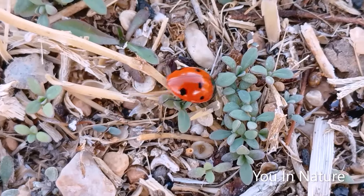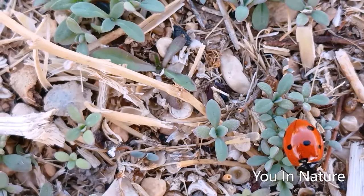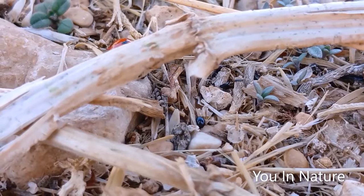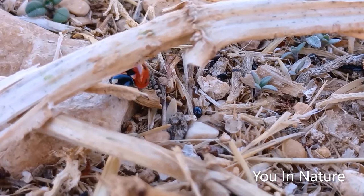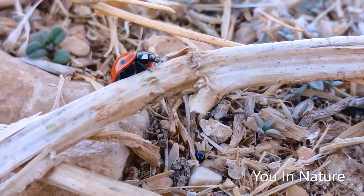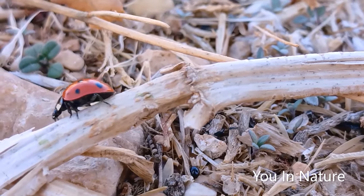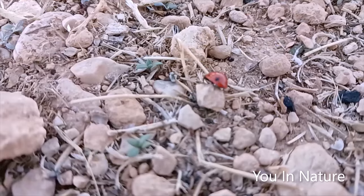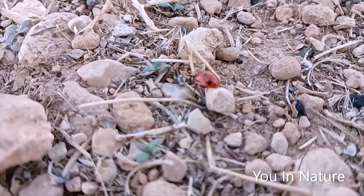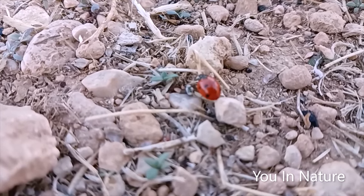Coccinellidae is a widespread family of small beetles. They are commonly known as ladybugs in North America and ladybirds in the United Kingdom. They have warning colors like red and black.